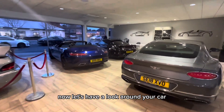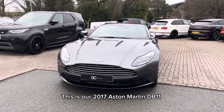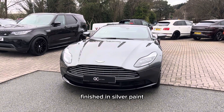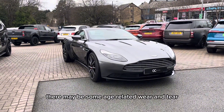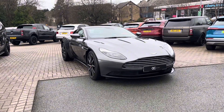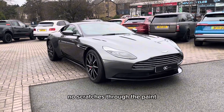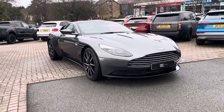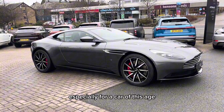Now let's have a look around your car. This is our 2017 Aston Martin DB11, finished in silver paint. It is worth noting there may be some age-related wear and tear, as this is not a brand new car. However, we do guarantee no dents, no scratches through the paint and no scuffs to the alloy wheels. The overall condition of the car is good, especially for a car of this age.